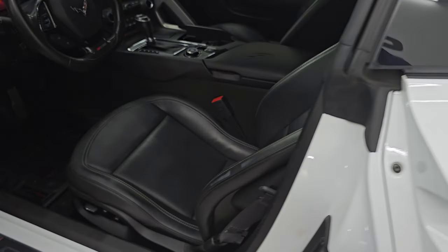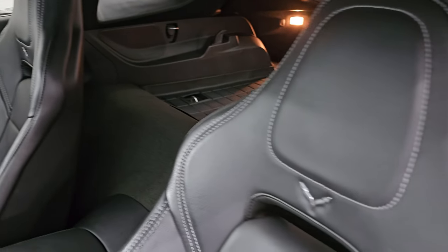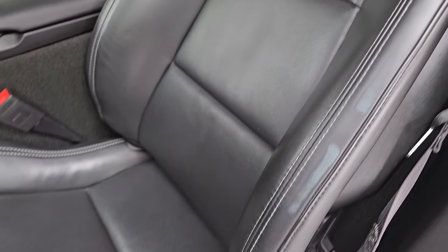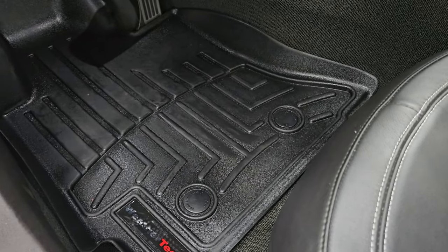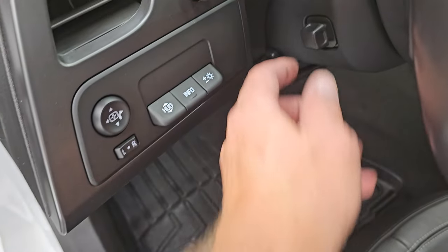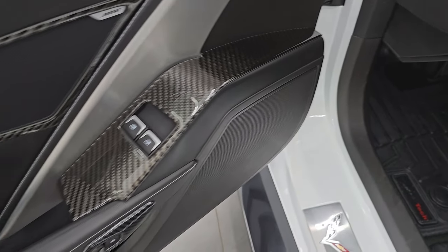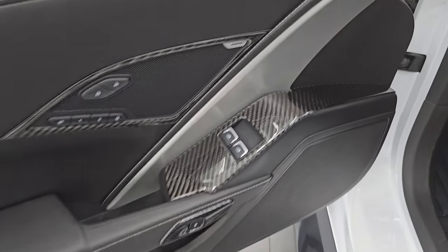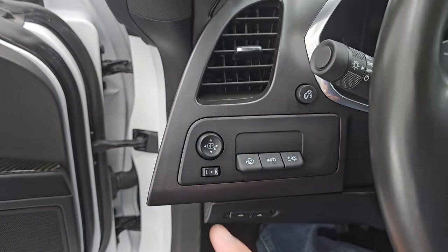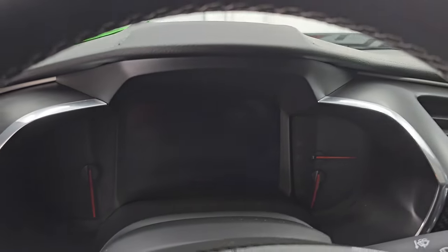You do get the heated power mirrors. Inside, the 2LZ package gives you the black leather bucket seats — there are no rips or tears on the seats, they are in pretty nice shape. Both front seats are heated and cooled. You get WeatherTech floor mats up here as well. This is your head-up display, power tilt and telescopic steering wheel, some cool carbon fiber trim on the doors, memory driver's seat, Bose premium sound system, power locks and windows, and power mirrors.